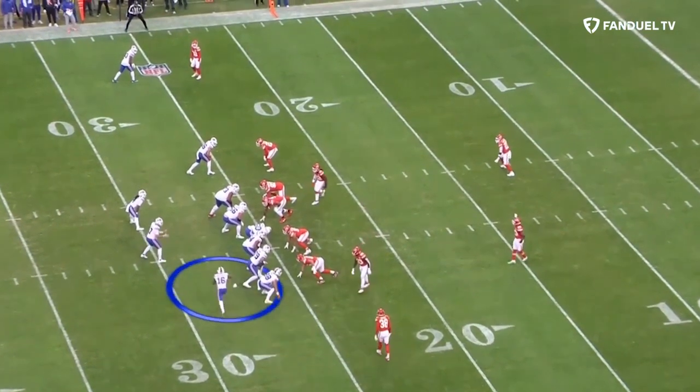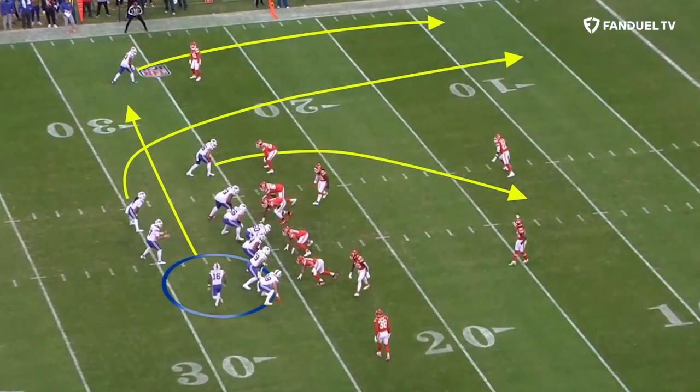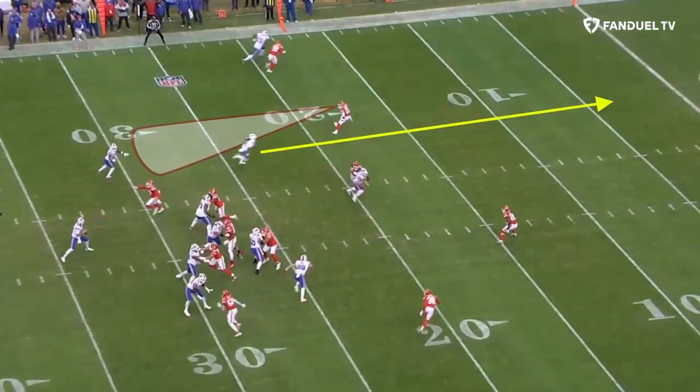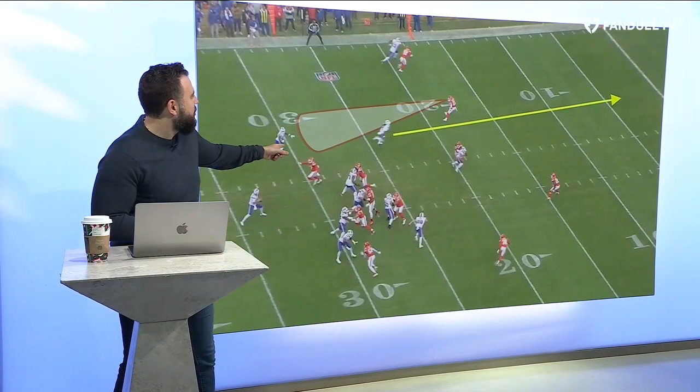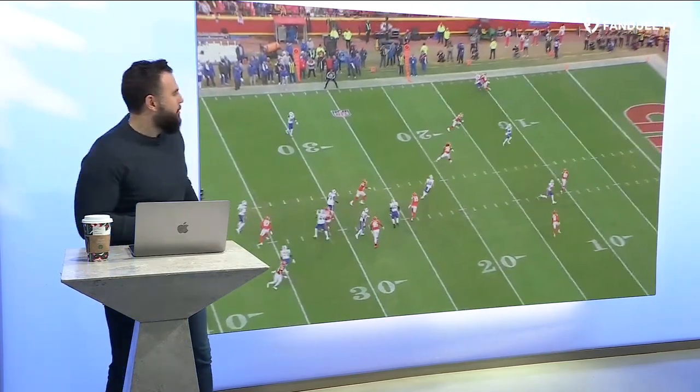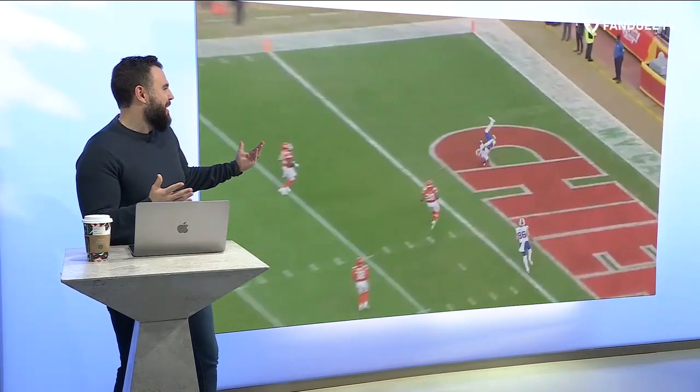And then there's motion that can create absolute chaos. Here's Trent Shurfield coming in jet motion. It essentially creates a quads formation with him coming across. Everybody else is going vertical. Watch what happens to the safety — he has to keep eyes on that motion. He steps down too far and Cook is going to run this rail route right up the seam and do that flip into the end zone.